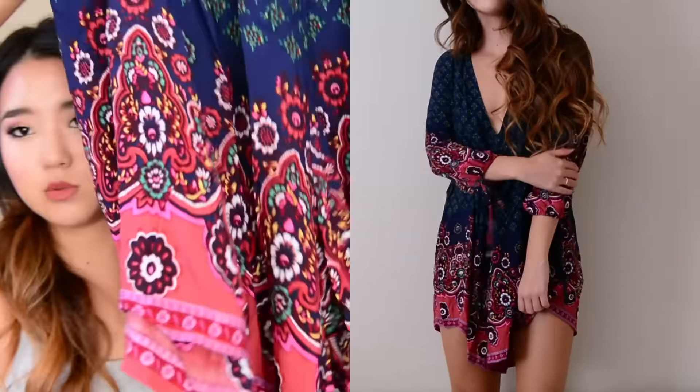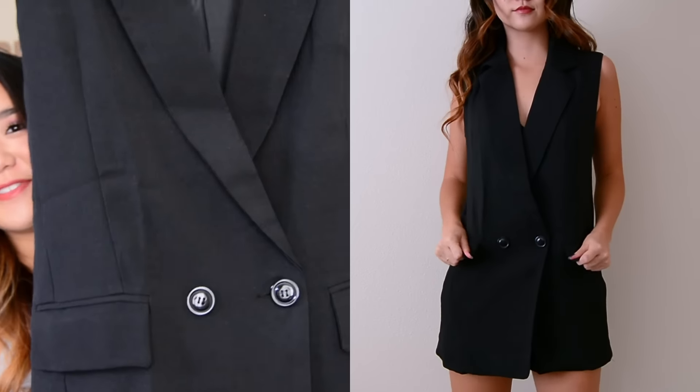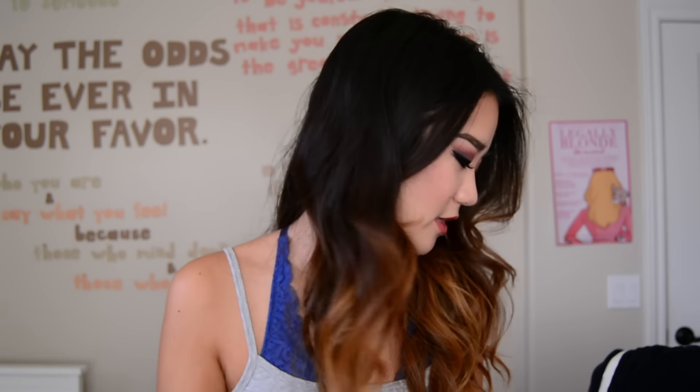Next up I got a romper with three-quarter length sleeves, and it is very low cut. It does have a tie in the back behind the neck, and then it has ties on the sleeves as well so you can tighten them however you need to. It also has this really cool red, pinky sort of coloring on the bottom so there's a nice bit of contrast. Lastly, I love this vest blazer romper — it's actually very sexy, very chic, and I think you can style it in a really cool sophisticated way.